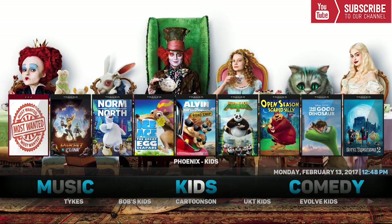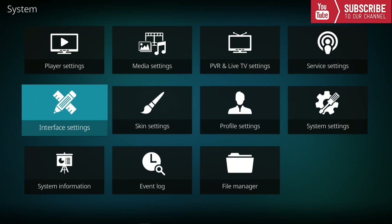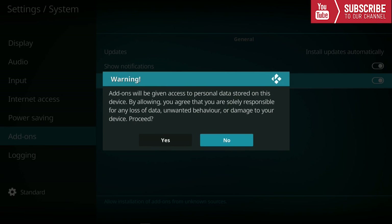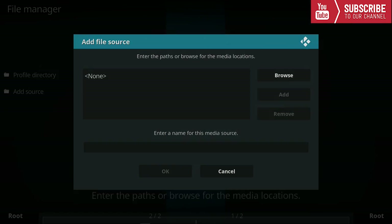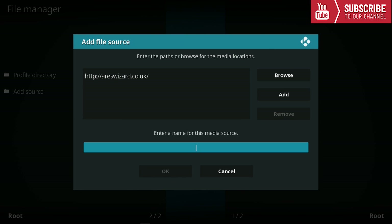Now let me show you how to install this build. To install, make sure you have a freshly installed Kodi before beginning, as this makes the build work much smoother. First, click the gear icon up top, go to System Settings, scroll down to Add-ons, and click on Unknown Sources. When the message displays, click Yes. Next, go back to File Manager, go to Add Source, and type in http://arieswizard.co.uk. Name it whatever you like — I'll name it Aries — then press OK.